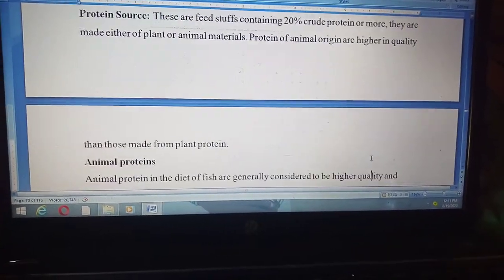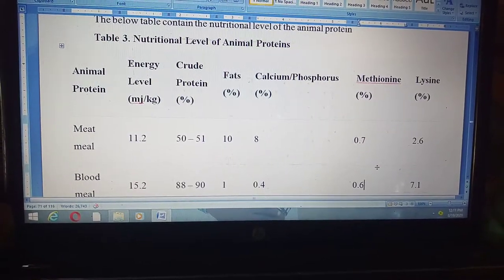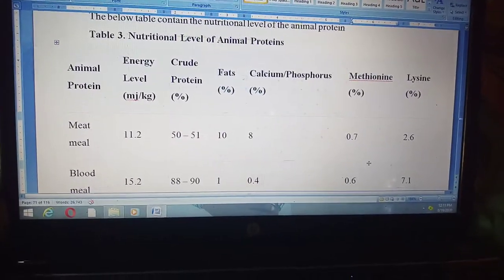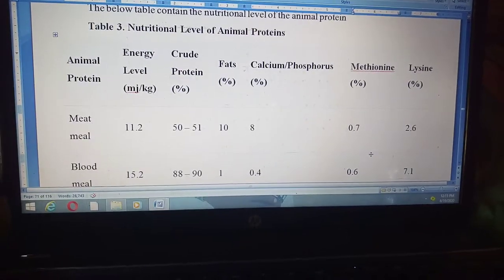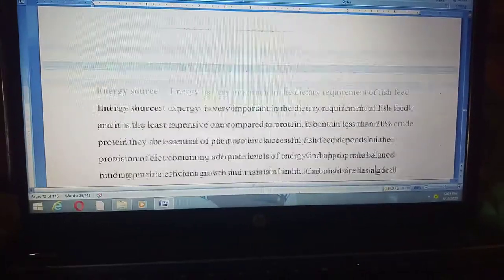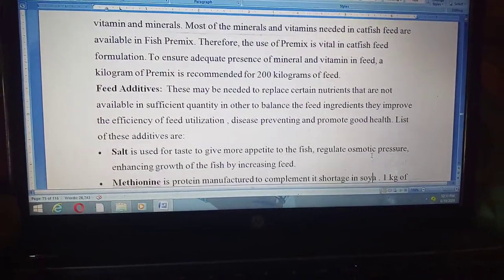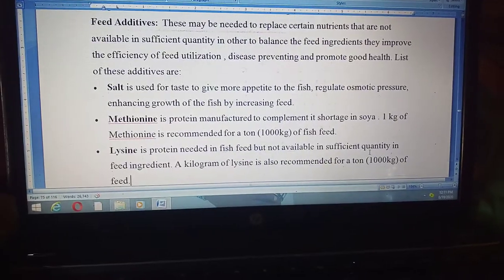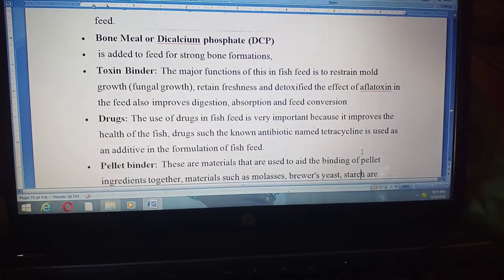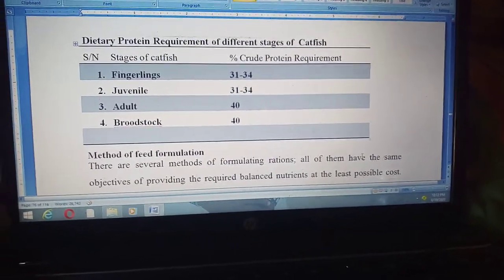This is the nutritional requirement for catfish — the nutritional levels covering crude protein, energy level, calcium, phosphorus, methionine, and lysine content of each feed ingredient. This includes plant protein, energy sources, fats, minerals, and feed additives such as salt, methionine, and lysine, which can be used as supplements where there is insufficient protein in the feed, as well as toxin binders.